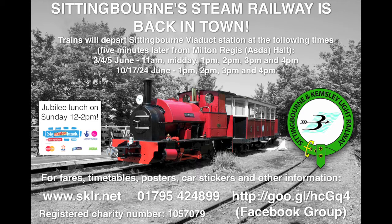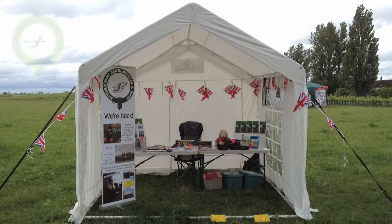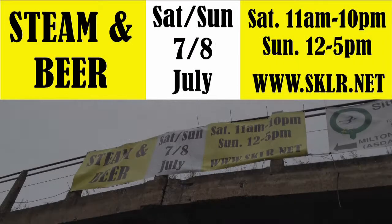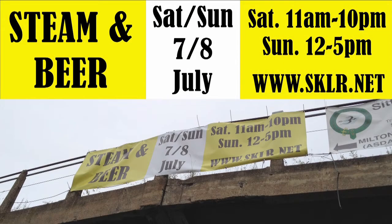During the Jubilee weekend we held a Jubilee lunch, and on the bank holiday Monday I attended the Friends of Milton Creek Country Park Big Lunch community event with the sale stand, and I was taken aback by the number of supporters we have in the local community. Meanwhile, behind the scenes, preparations for Steam and Beer in July were well underway. The glass design and viaduct banner rushed through the printers, the beers and cider ordered, the marquee and bar erected for the big event.